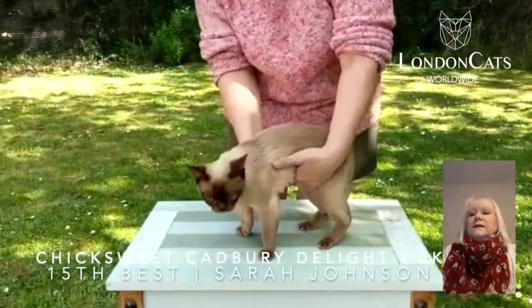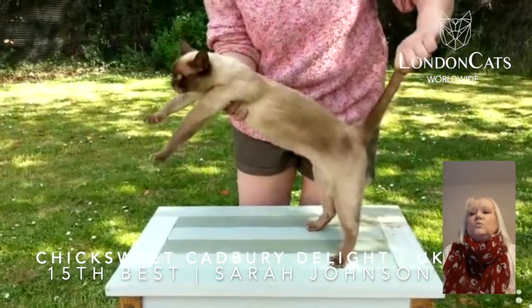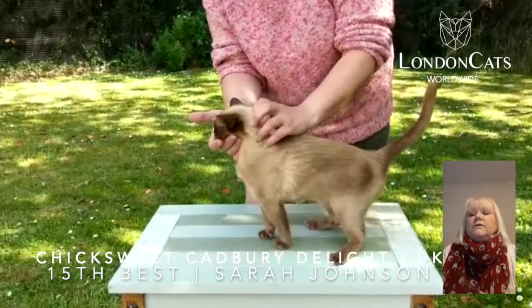Number 15 is this beautiful chocolate Burmese. I love the color on her — it's warm and rich. Love her expression, wonderful head type, good short broad blunt wedge. Just love her, she is very stylish.